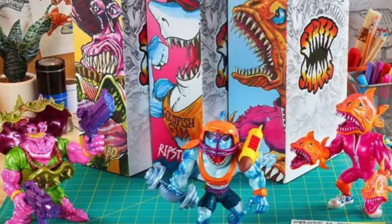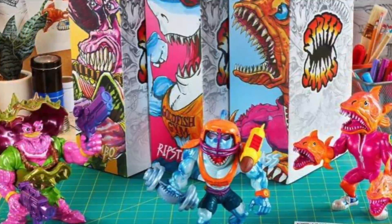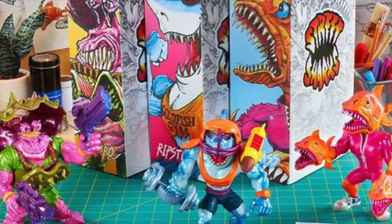So I'm going to say from my favorite to least favorite out of these three — I definitely like Clambo, then Ripster, and then Carcass.